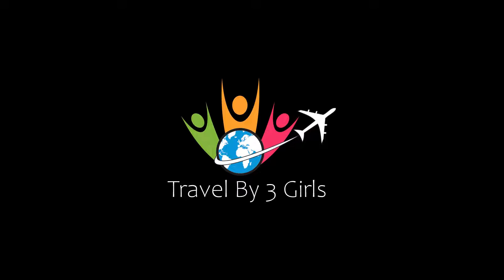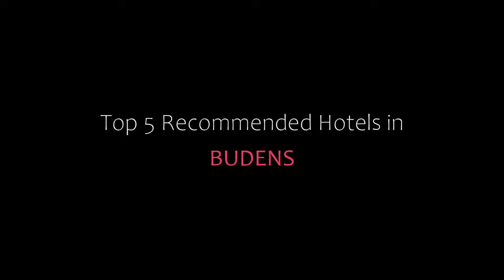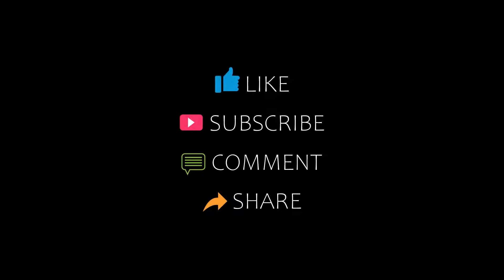Hi everyone, welcome back to my YouTube channel. You are watching a video of top recommended photos. Please subscribe to my channel and don't forget to like, share, and comment. Let's start the video.